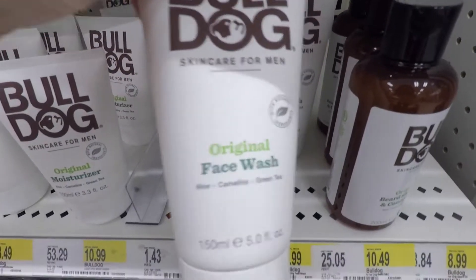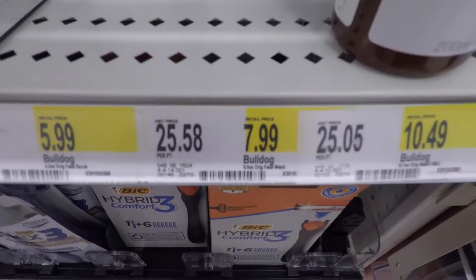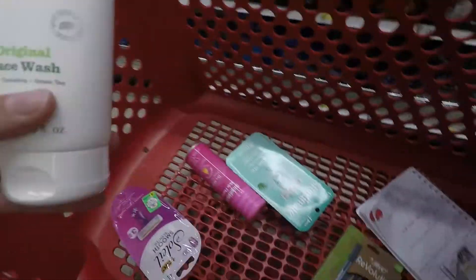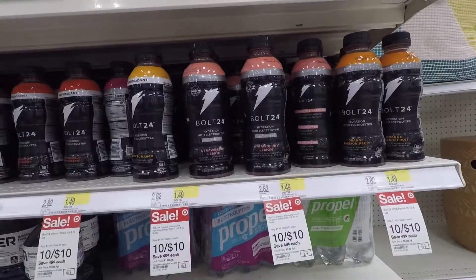Next I picked up this Bulldog face wash for $7.99. I added a four dollar coupon, paid $3.99, and Ibotta gave me four dollars back making it free and a one cent money maker.